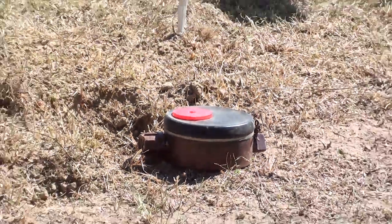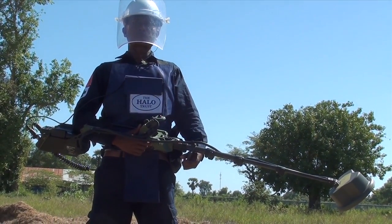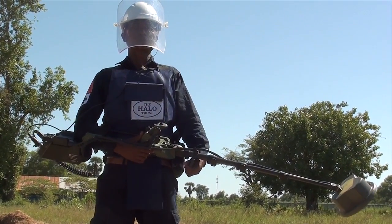With H-DAMMIT, we are able to effectively determine that 96% of the pieces of metal we find in minefields are actually harmless. This greatly speeds up productivity and allows our D-miner to clear more ground per day.